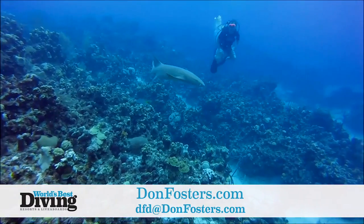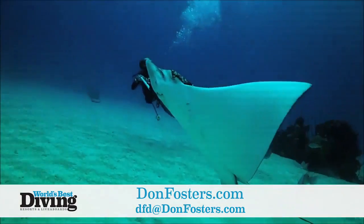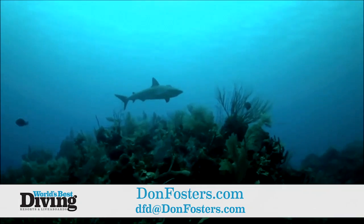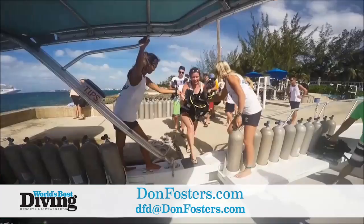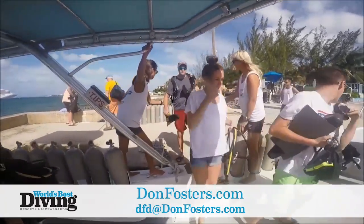Explore world-renowned dive sites with the expert trained staff at Don Foster's and see why they're so passionate about the reefs. To book your next dive with Don Foster's Dive Cayman, visit donfosters.com or email dfd at donfosters.com.